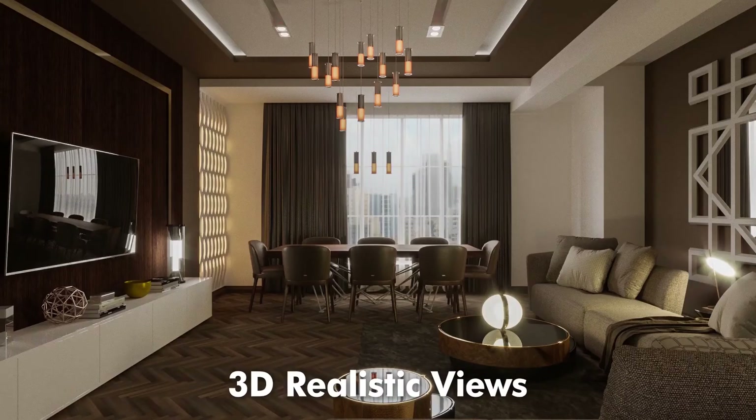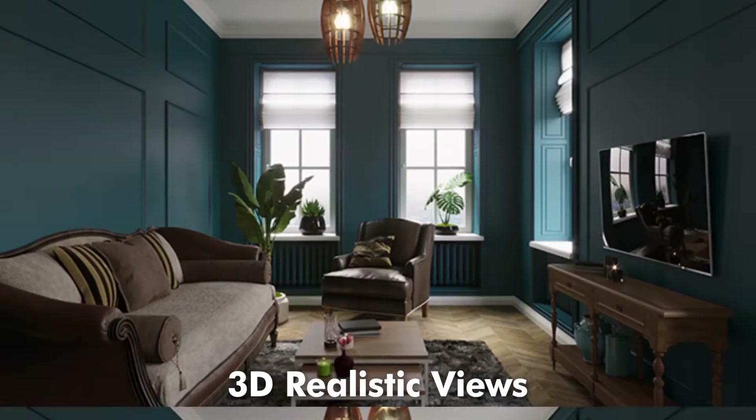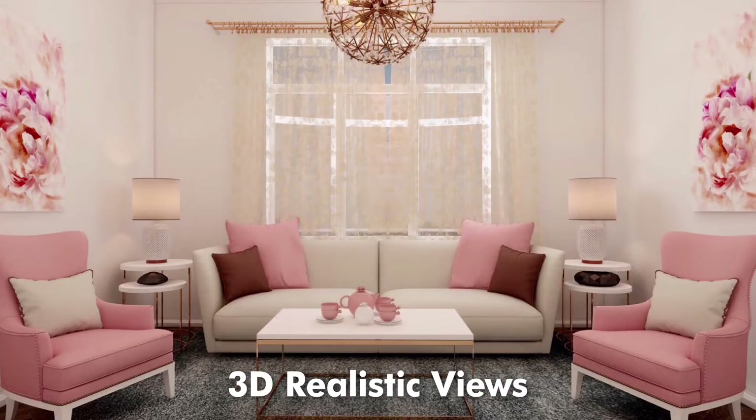MIMA also provides best quality realistic 3D rendered exterior and interior building views and environments with detailed material imagery.